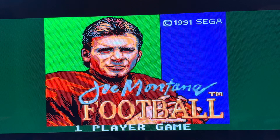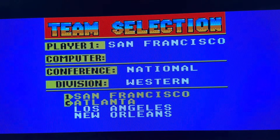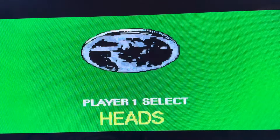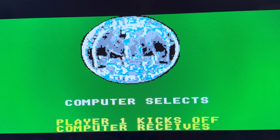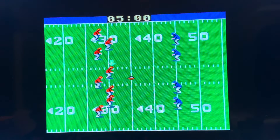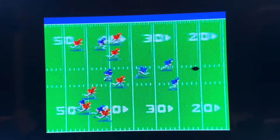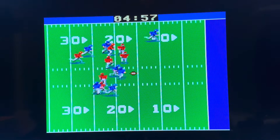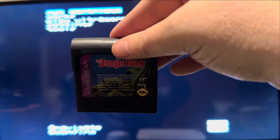Joe Montana Football — I don't think I need to say too much about this one. You should know this series pretty well if you're familiar with Sega Genesis commercials, because Joe Montana Football used to feature in them regularly. I believe it was even one of the games you could send in your proof of purchase and they would send you a copy. So this is just a Game Gear conversion of that game. If you like Joe Montana Football, it's fine.